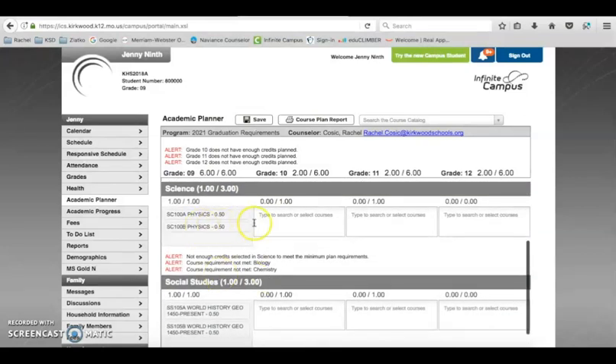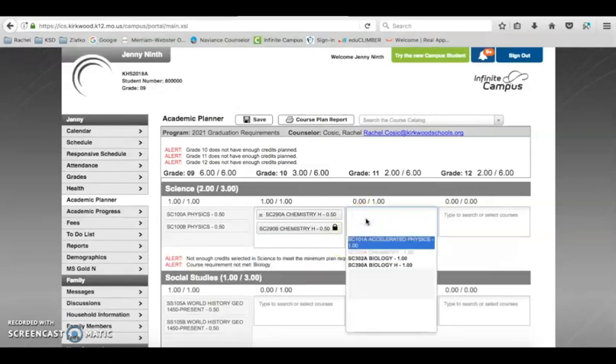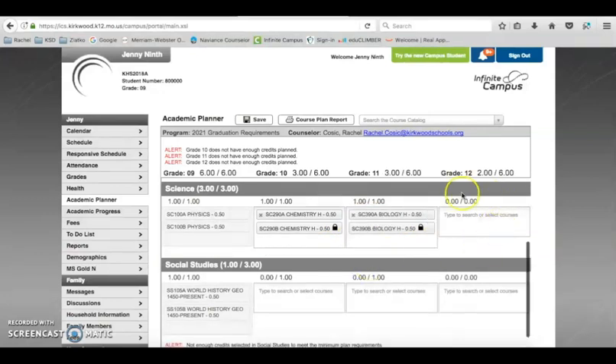In science, after physics, everybody takes chemistry — you have an option of chemistry or chemistry honors. Again, talk with your teachers to see if you're ready for chemistry honors or should try regular. Junior year, you've got biology or biology honors. For 12th grade in science, those options are electives because you've already met your three years of science required for graduation. If you want to take an AP science course senior year, you'll find those in the electives section.